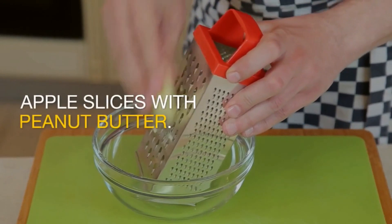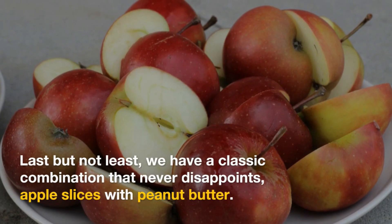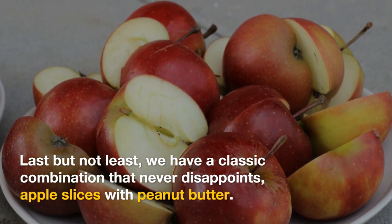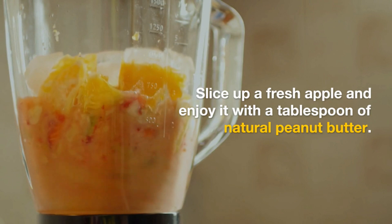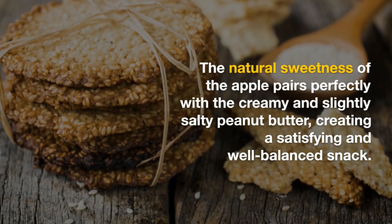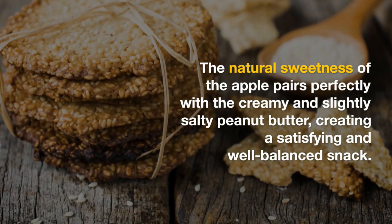Snack idea five: apple slices with peanut butter. Last but not least, we have a classic combination that never disappoints. Slice up a fresh apple and enjoy it with a tablespoon of natural peanut butter. The natural sweetness of the apple pairs perfectly with the creamy and slightly salty peanut butter, creating a satisfying and well-balanced snack.